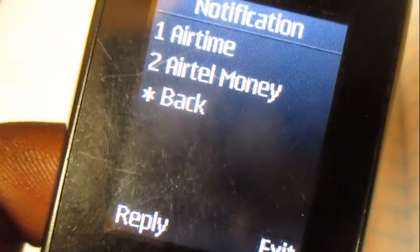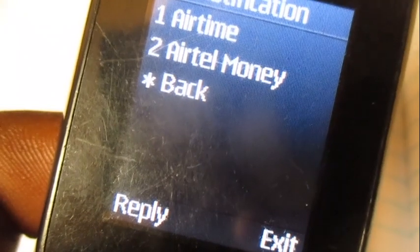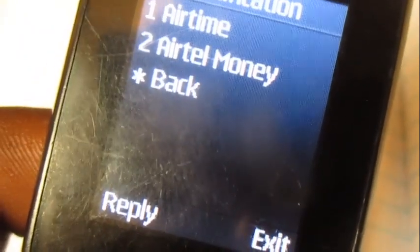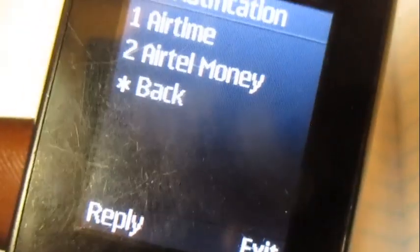You can buy it with your Airtel money or your HL money. You'll need to put in your PIN to complete the transaction. And that's it.